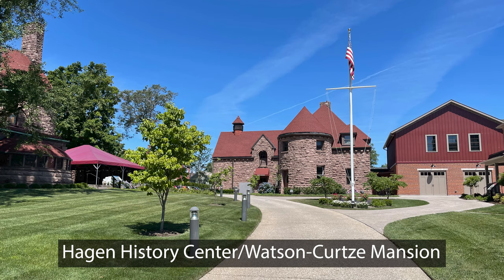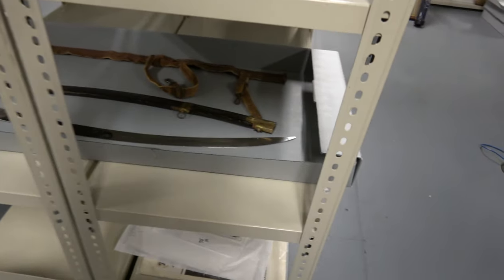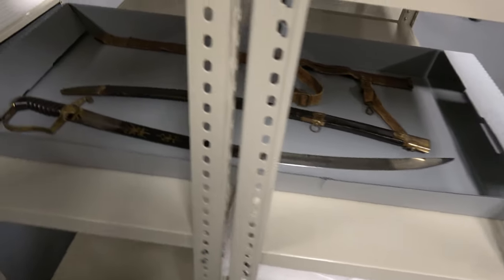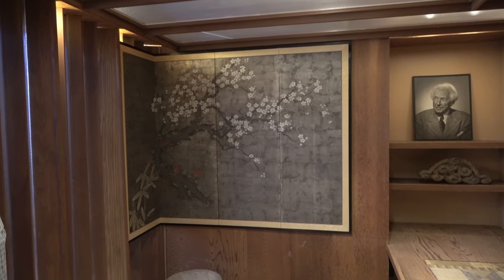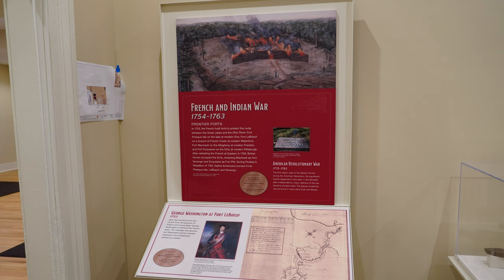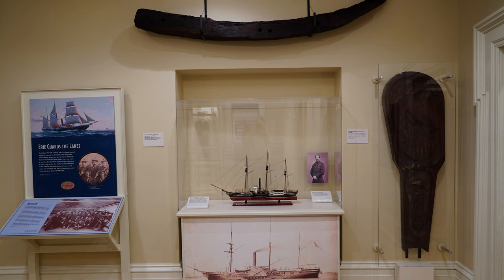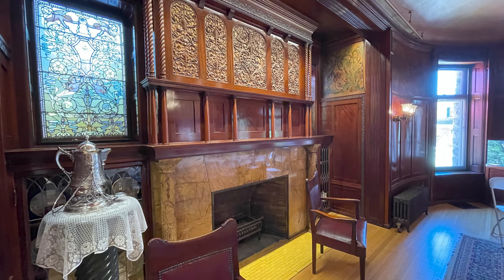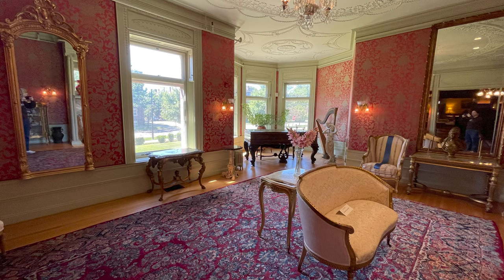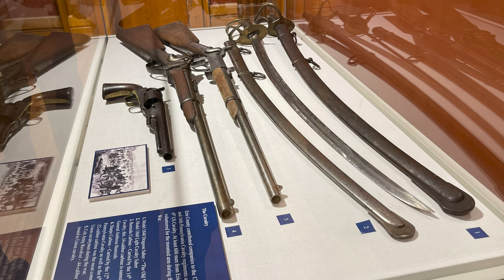Day 3. We were given a private tour of the Hagen History Center at Watson-Curtsey Mansion prior to their reopening. The highlights for me were seeing a sword used by Commodore Perry in the Battle of Lake Erie during the War of 1812, architect Frank Lloyd Wright's original San Francisco office that was moved to the Hagen History Center and reassembled there, and the many displays featuring artifacts that tell the story of Erie's important contributions over the centuries to the U.S. military. The Watson-Curtsey Mansion features some beautiful architecture and stylish rooms, as well as showcasing many artifacts from the Civil War.